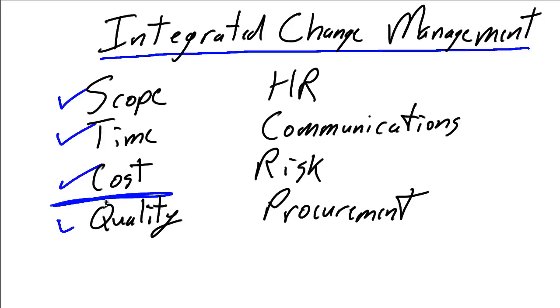But we need to go further: what impact does this have on the quality definition of the project? Will it change the HR complement — do we need to change the team size? Will it change the way we're communicating within the project? Does it change the risk profile or add or remove risks to the project? And finally, does it change what and how we're procuring for the project?